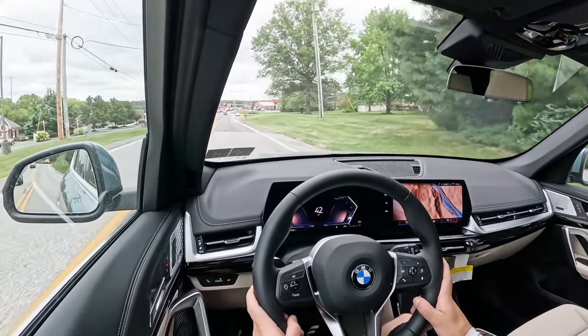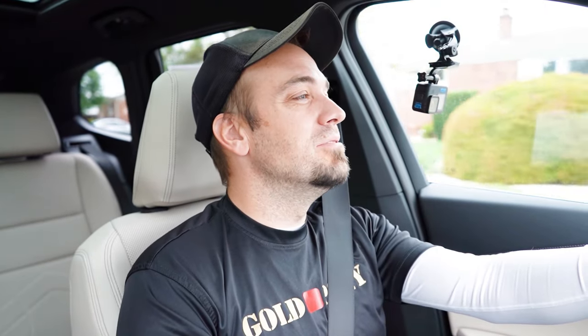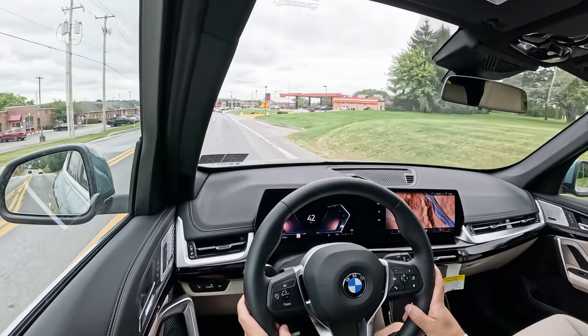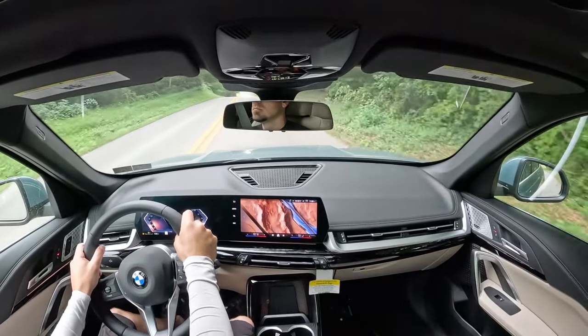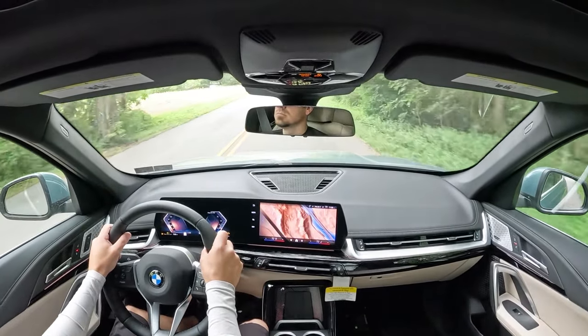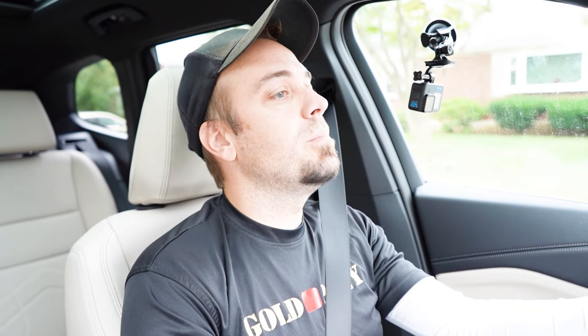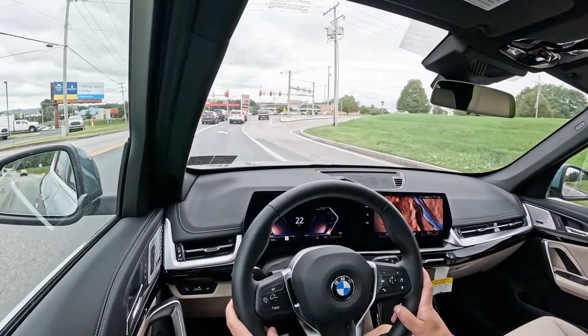Rear visibility is 100% fine out the back. The X1 has much better visibility than the X2, due to the shape of the X2's rear end. Rain-sensing windshield wipers come standard on both the xDrive 28i and M35i, automatically activating when moisture is detected. A head-up display is available with the Premium Package for $4,100, projecting speed, speed limit, and safety features onto the windshield. That rounds out the performance segment.